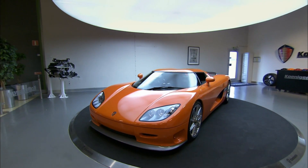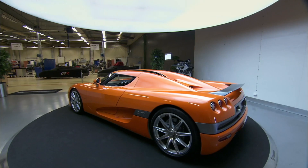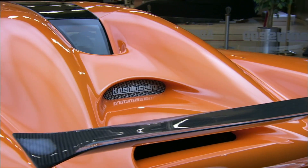The extreme performance of the Koenigsegg One:1 is matched by its looks. The world's first mega-car is as unusual on the outside as it is focused on the inside.